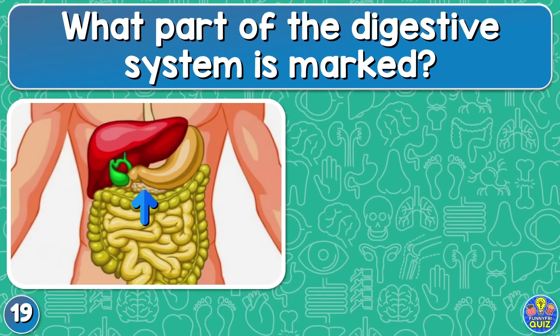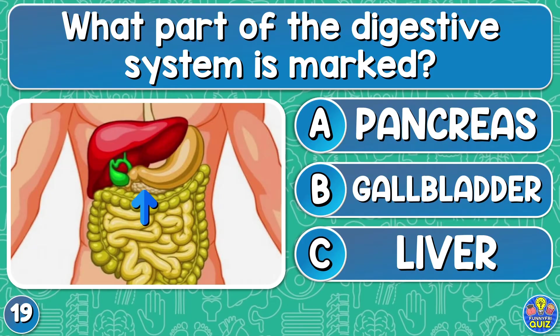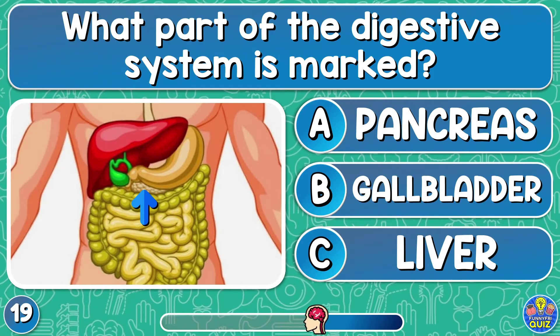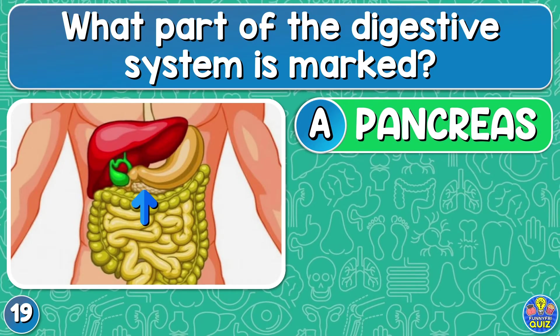What part of the digestive system is marked? Pancreas, gallbladder, or liver? The pancreas.